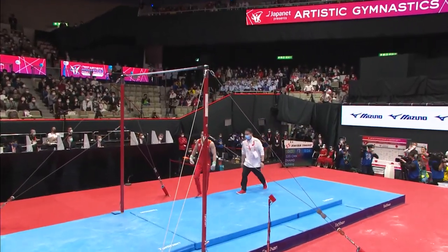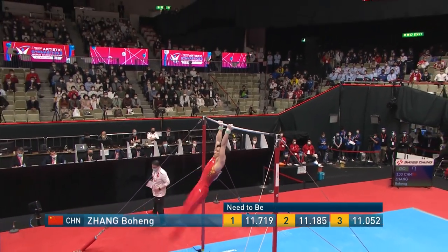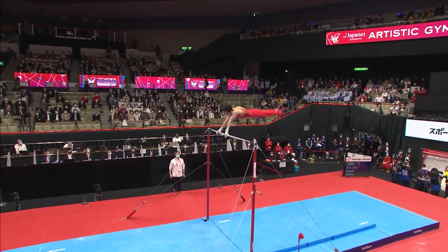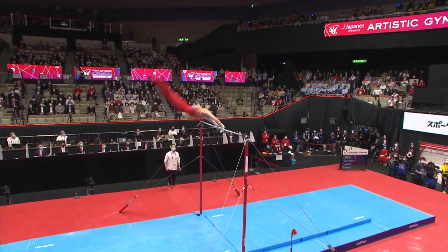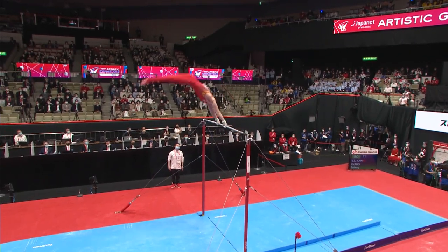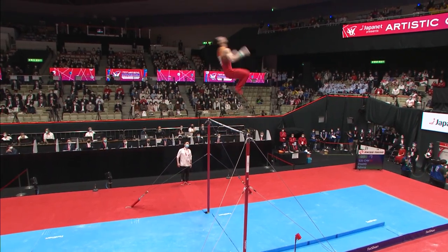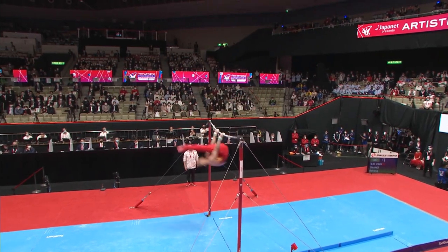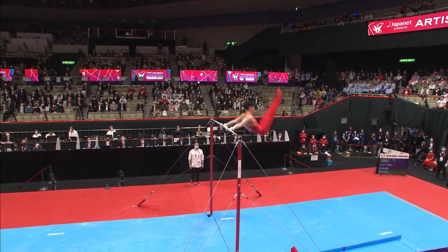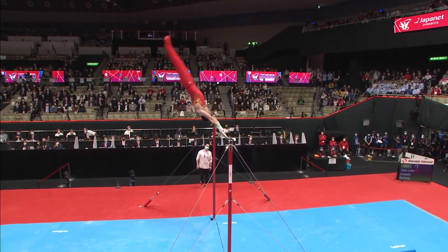Now it's Zhang Bohong's opportunity to put that pressure on once again. Remember, both of them had falls early on — second rotation on the pommel horse. Here we go. Got to grab the bar. Wow. Perfect. Fantastic. One more. Can't do it better than this. We said Russian giants on high bar — those were German giants. Actually a little shy on that handstand, though.